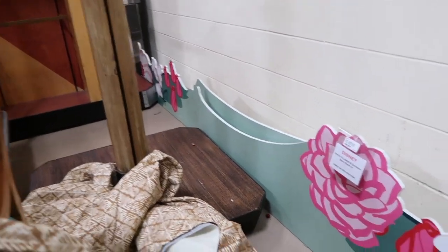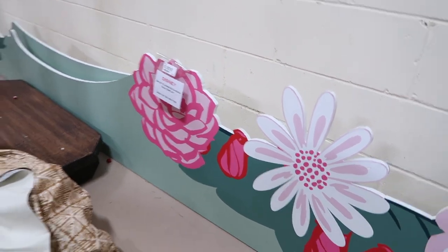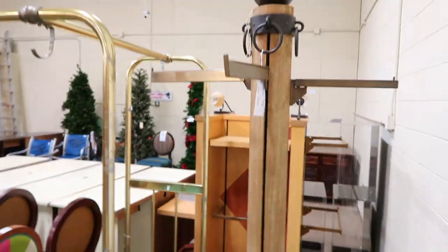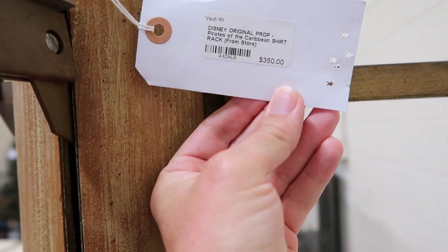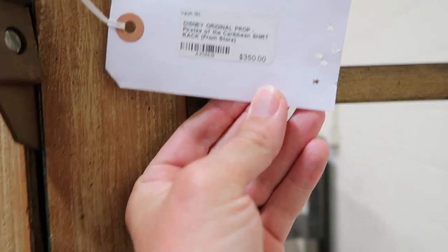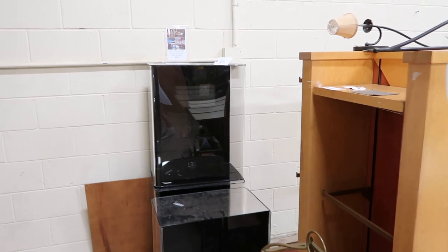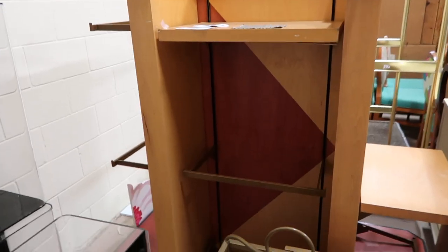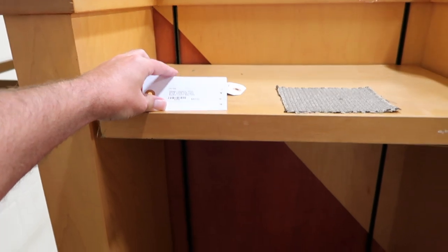Look at this — it's an Epcot Flower and Garden sign display. Wow, look how long it is — it looks like two pieces. And look at this — it's like a hat rack on wheels. This is a Disney original prop Pirates of the Caribbean shirt rack for $350. I'm guessing it was maybe in the gift shop.